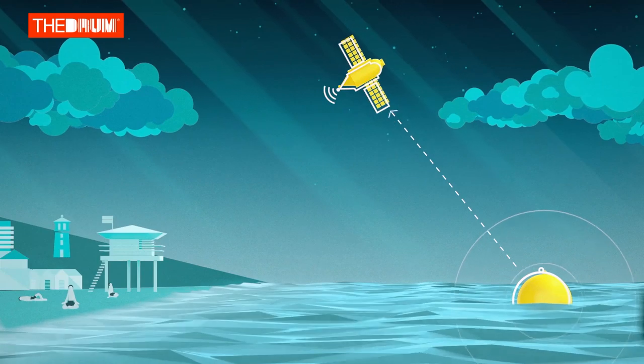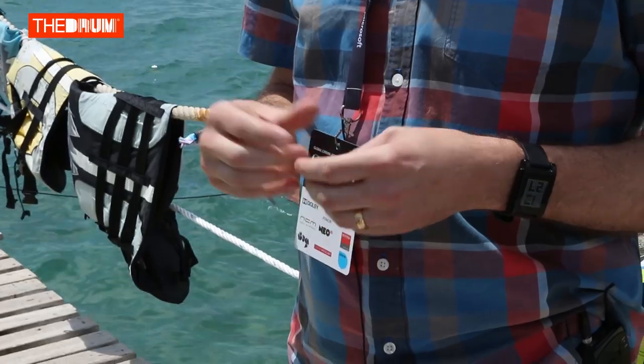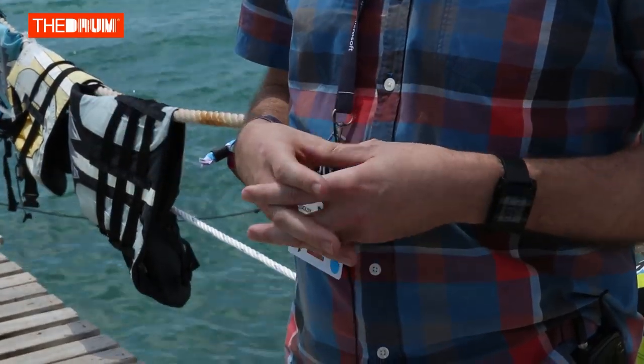Once identified, it sends a message from the buoy to the satellite network and then back to a lifeguard to basically do something about it. One of the biggest problems with shark detection and alerts is really the management of whether it actually is a shark.